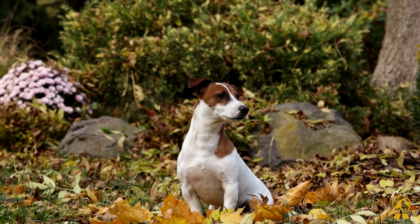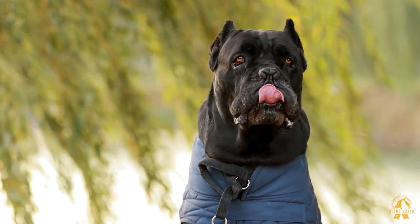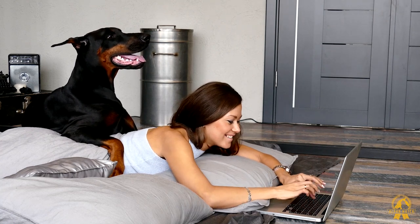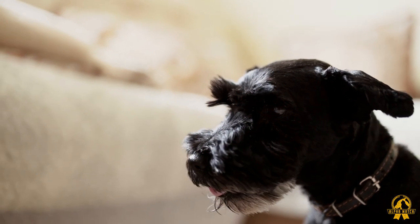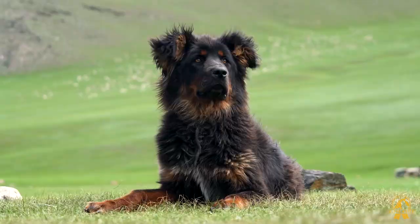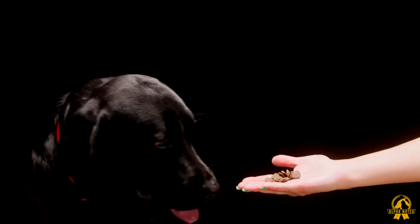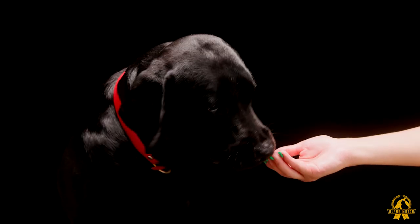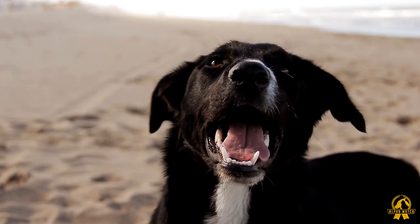Every dog lover has their tastes and preferences. Others are drawn to temperaments, while others are drawn to certain breeds and sizes. However, there's something unique about a dog's black coat. Fortunately, there is a black dog for everyone, whether you choose one that is large, small, shaggy, popular, or uncommon. Are you considering getting a black dog but aren't sure which breed is best for you? We got you covered. In this video, we compare the coat lengths of our favorite black dog breeds. Continue watching to learn about the best black dog that's ideal for you.